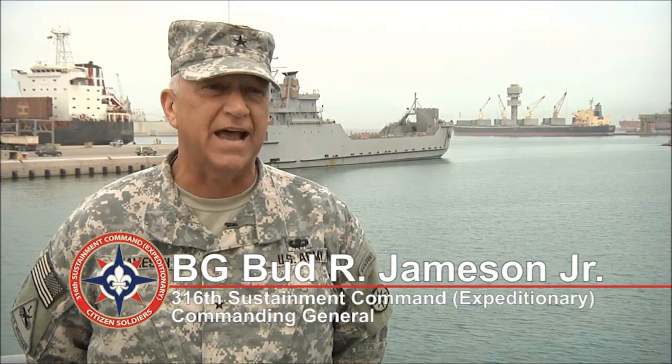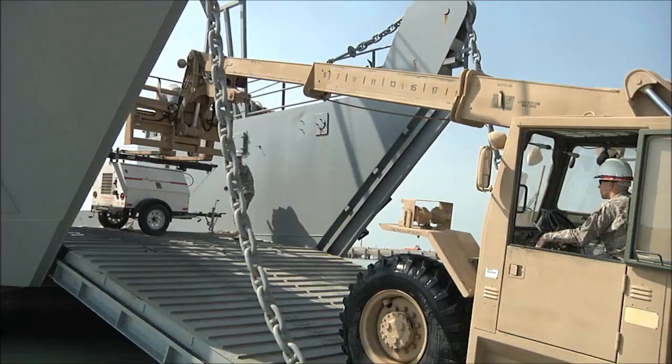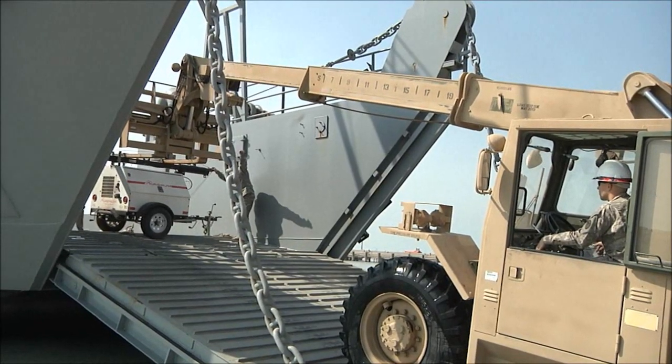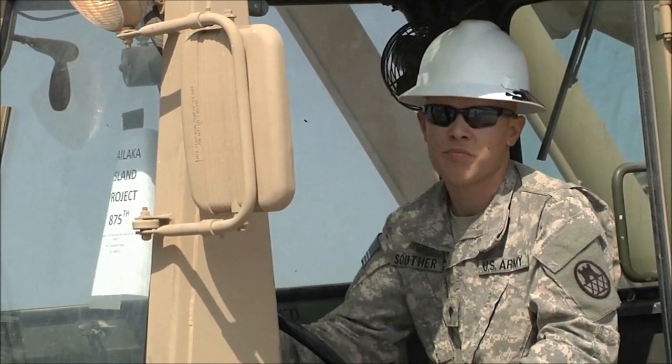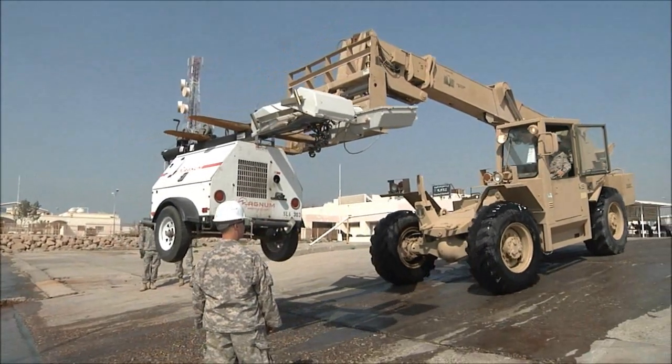Everything from disaster relief, where we can get into austere locations, or where a port's been devastated by hurricanes, typhoons, or earthquakes. Army watercraft provides DOD with a reliable way to haul a fair amount of cargo into an austere or unimproved location and offload it directly where it's needed — whether that's disaster relief supplies, artillery batteries, air defense batteries, or combat power. So it gives commanders over here flexibility.